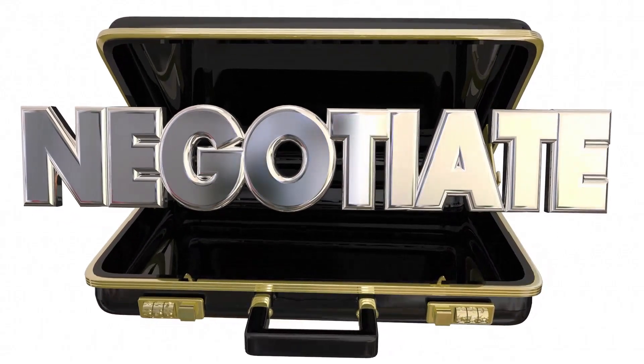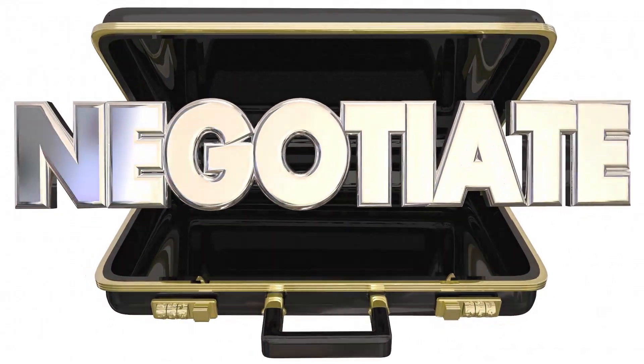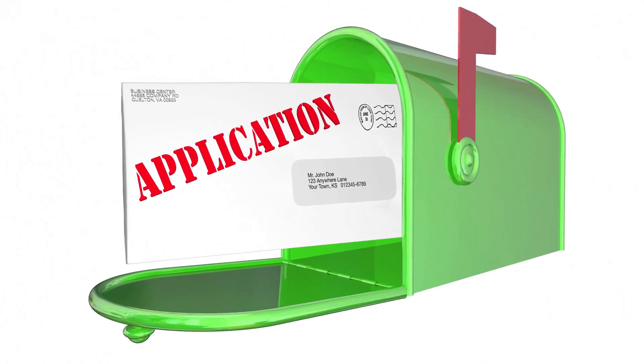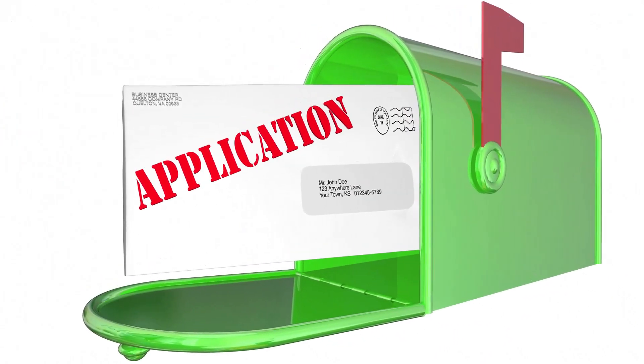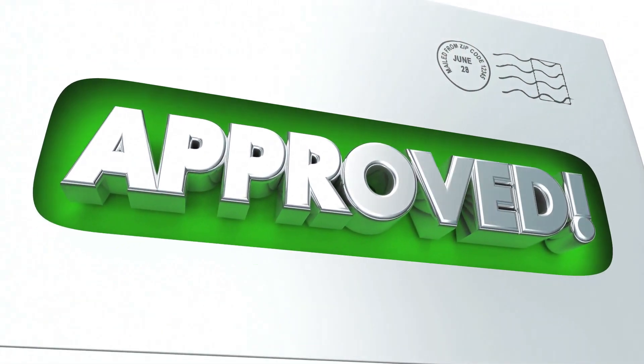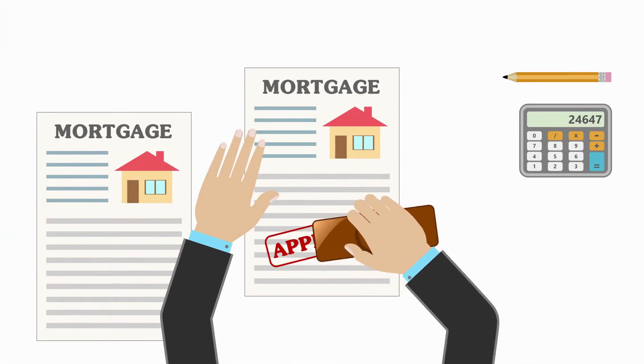Get a Pre-Approval Letter. A mortgage pre-approval is a lender's offer to loan you a certain amount under specific terms. Having a pre-approval letter shows home sellers and real estate agents that you're a serious buyer and can give you an edge over home shoppers who haven't taken this step yet. Apply for pre-approval when you're ready to start home shopping.